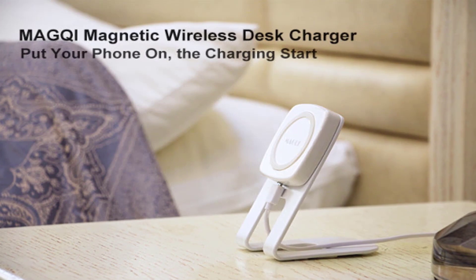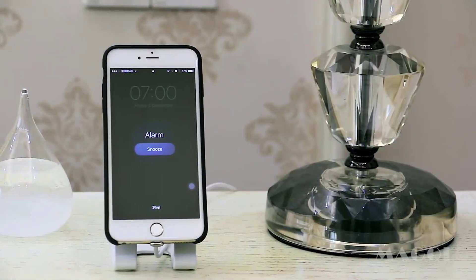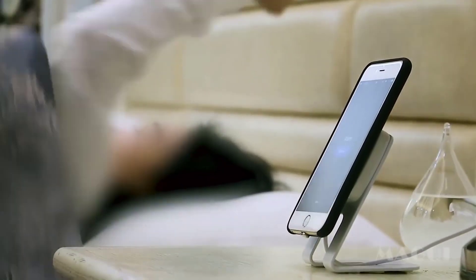MacG wirelessly charges your phone everywhere. Space 3.0 Football MacG includes a magnetic wireless charger.